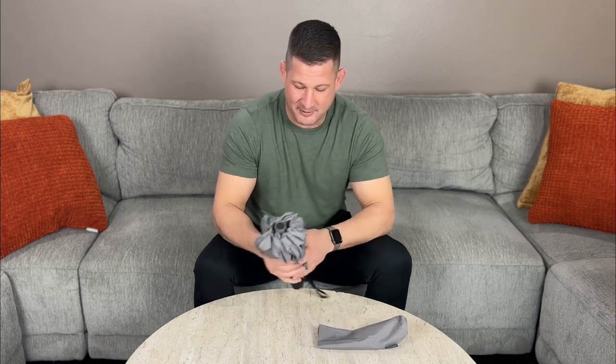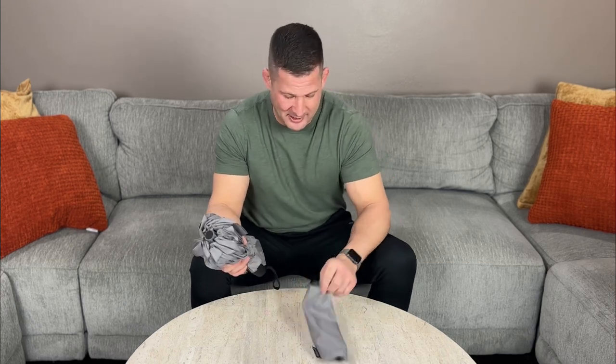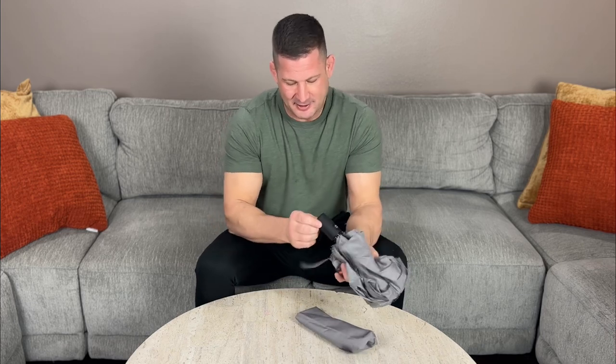These Repel Umbrellas, you should have at least a couple of them. Super happy so far. I've got a lot of use out of it over the last week with all the rain we're having here in Oregon. Definitely a must-buy — Repel Umbrellas.